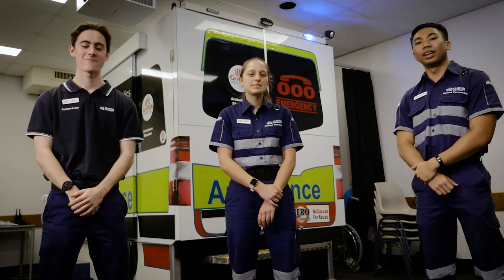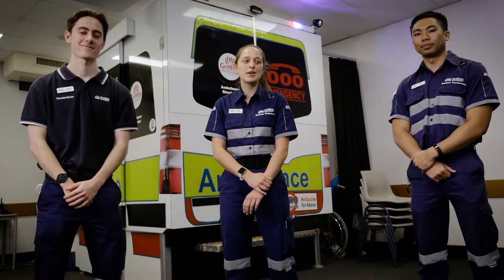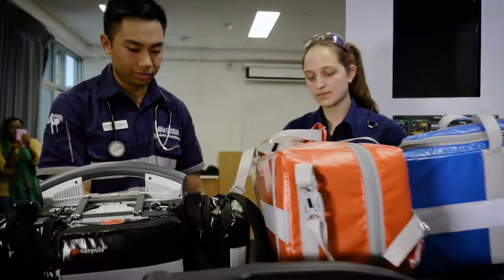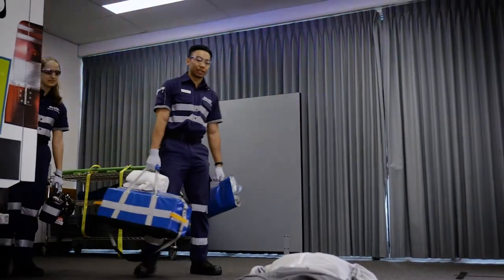Hi, my name is Sarah. I'm Andre. And I'm Ricky. We study paramedicine at Griffith University. At the moment we're in one of our paramedicine practical rooms. We use these rooms to run real-time scenarios with simulated mannequins where we assess, manage and treat simulated patients. So this is where we get our hands dirty.